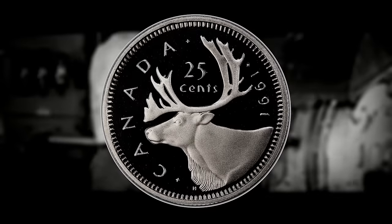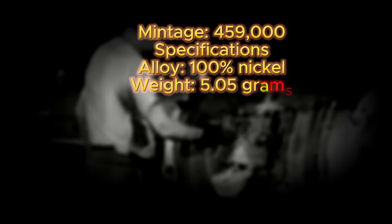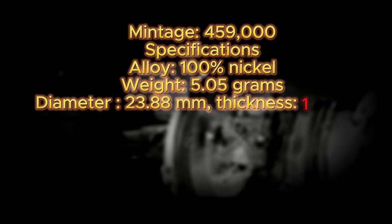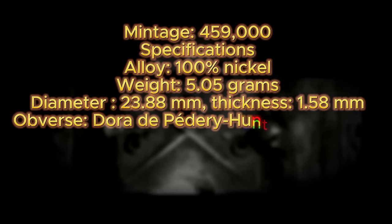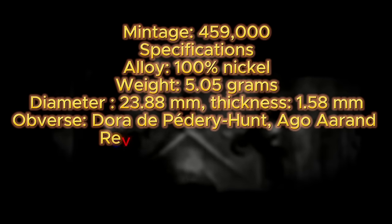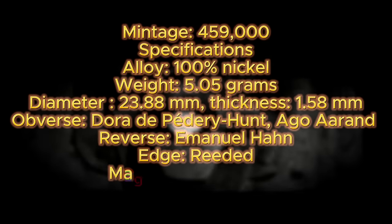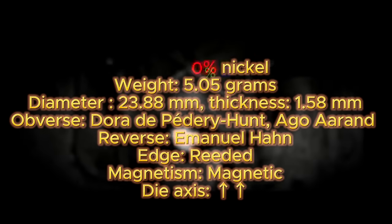The Canadian 1991 quarter has a mintage figure of 459,000. It is composed of 100% nickel, has a weight of 5.05 grams, a diameter of 23.88 millimeters, and a thickness of 1.58 millimeters. The coin was designed and engraved by Dora de Padre Hunt and Ago Aran for the obverse and Emmanuel Hahn for the reverse. The edge is reeded, it is magnetic, and it comes in metal alignment as is the standard for most Canadian coins.